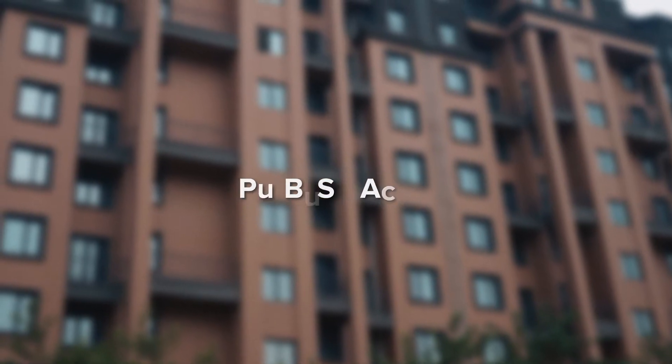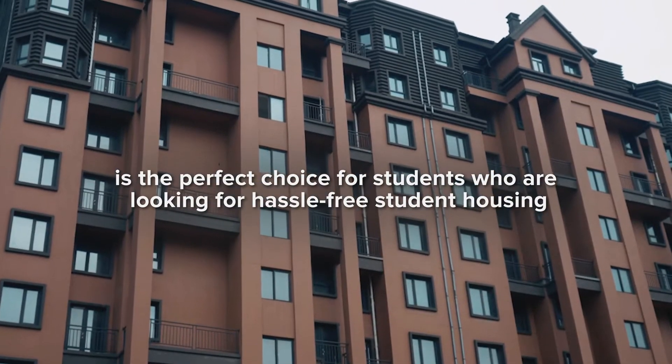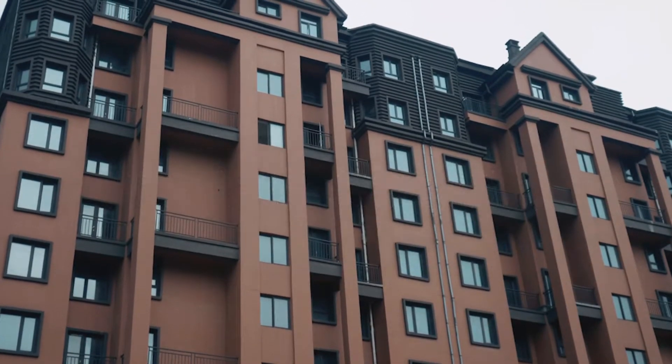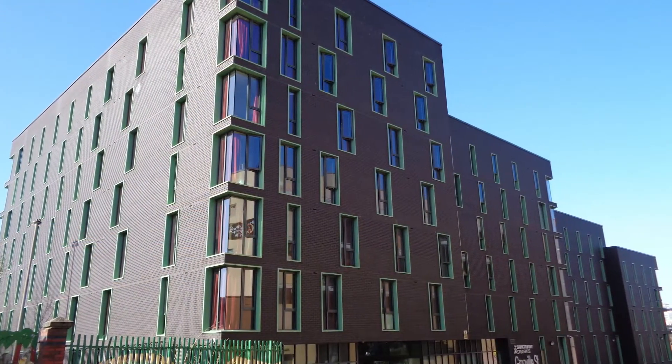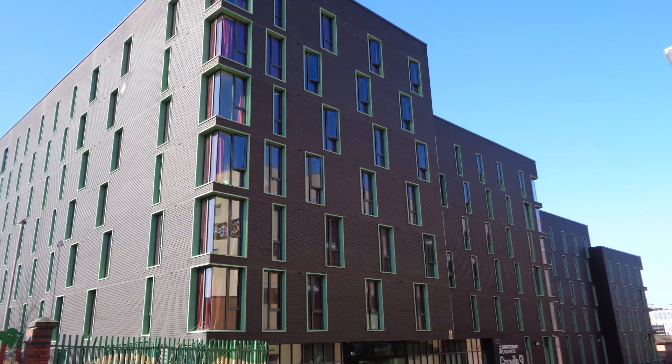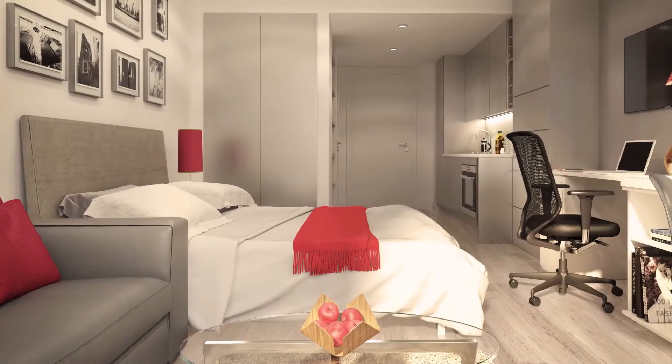The PBSA, or purpose-built student accommodation, is the perfect choice for students who are looking for hassle-free student housing. Purpose-built student accommodations, like the name suggests, are homes built specifically with student needs in mind. They are incredibly convenient, making them the top housing choice for millions of students around the globe.